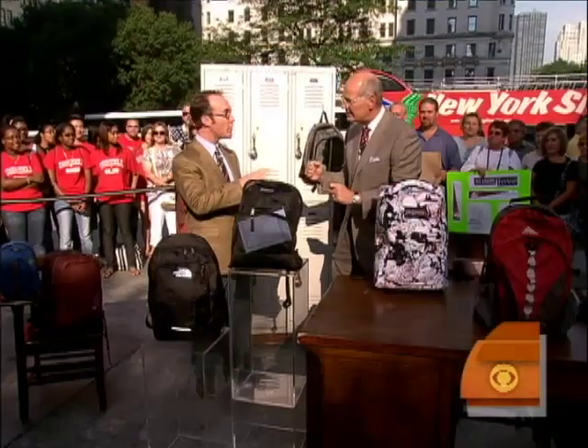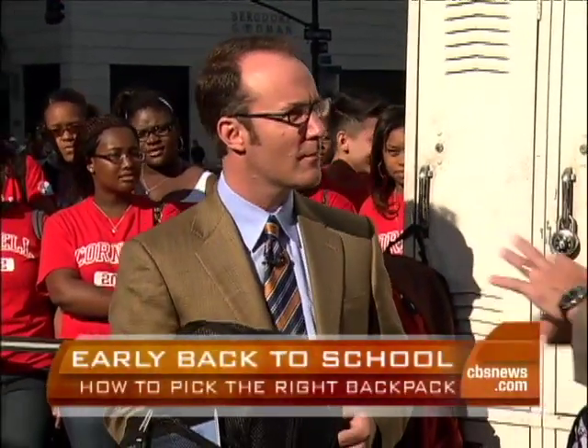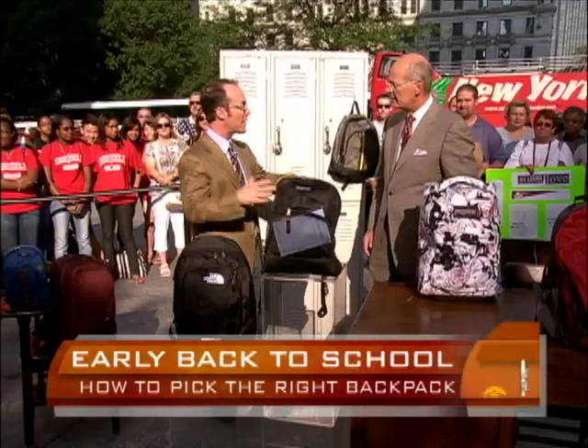First rule of backpacks? Don't overdo it. Most experts say about 15% of a kid's body weight is the max they should pack in their backpack. Usually these kids just jam them with so much stuff — they're way, way too overweight. They're like turtles; you put them on their back, they'll never get up again.